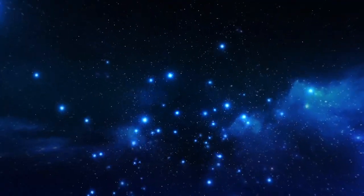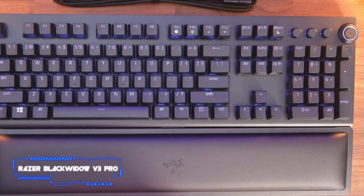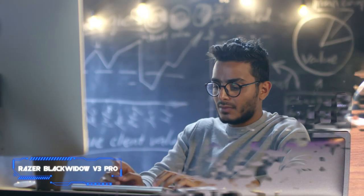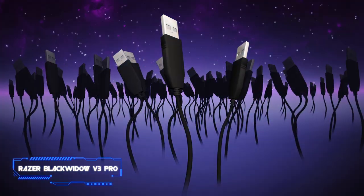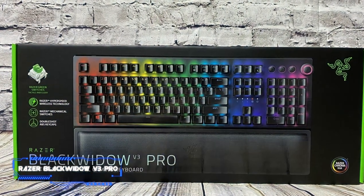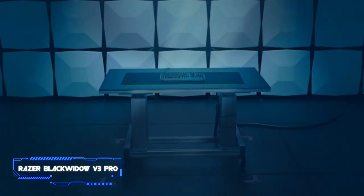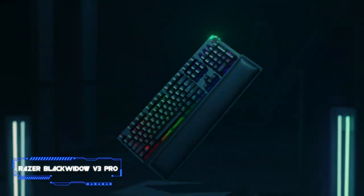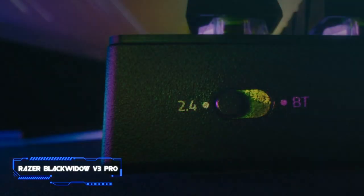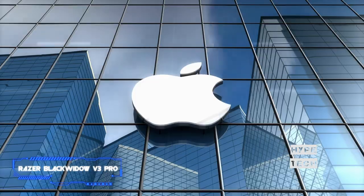Coming in at number 7, the Razer Black Widow V3 Pro. One of the best wireless keyboards for programming that we tested, this full size board connects to a computer via its USB receiver or Bluetooth, and you can pair it with three devices at once and swap between them using the switch on the left side. You can customize the RGB lighting and set macros to any key using the Razer Synapse 3 software. There are dedicated media keys and a programmable volume control knob on the top right. Unfortunately, the customization software is available on Windows only, so you can't make customizations on macOS.